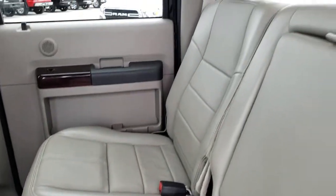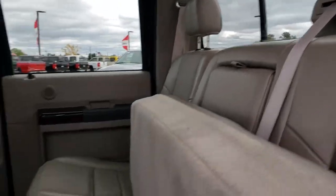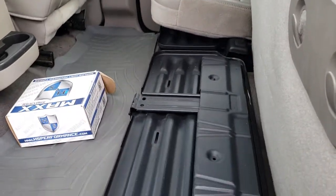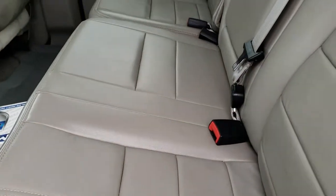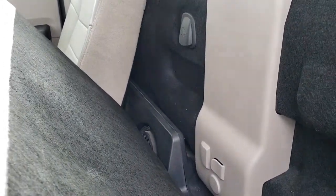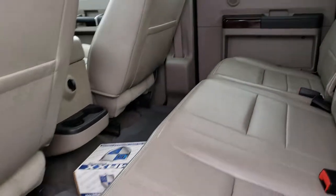The seats are very clean back here — no rips or tears. You've got the power sliding rear window. These seats do fold up and there is a steel load floor under them — you can put tools, boots, whatever you want on there. Behind the seats you have the factory subwoofer and the latched tether anchors. Very clean throughout back here.